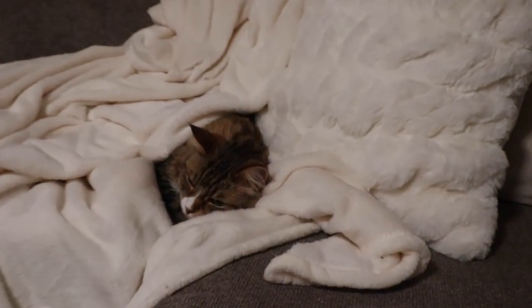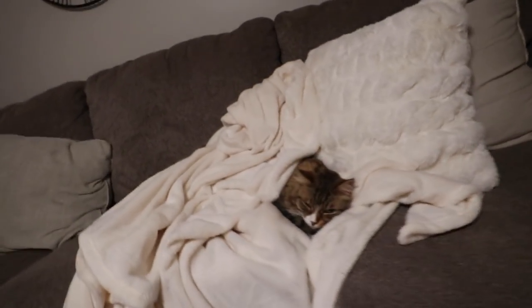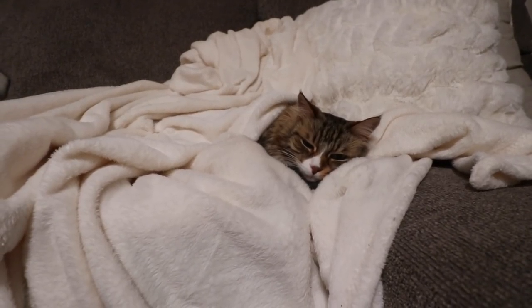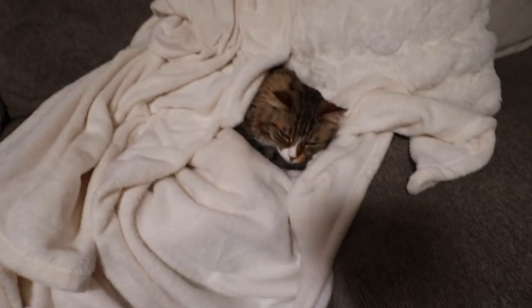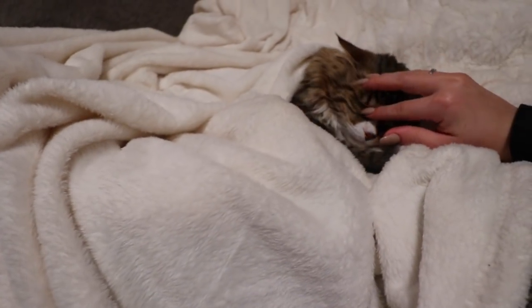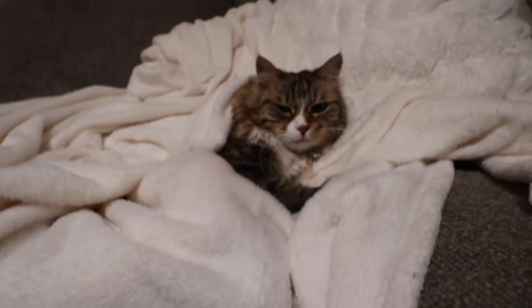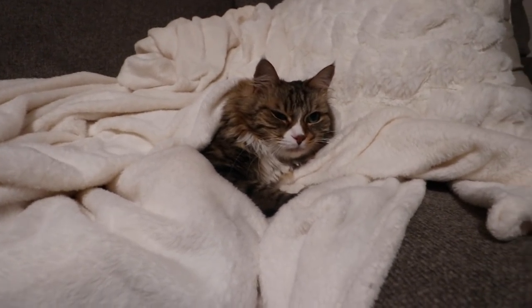Oh my goodness, the cat is so comfy — just laying there and let me put the blanket right on top of her. So cute! She's giving me the bitch face like 'I was trying to sleep, sorry mama.'